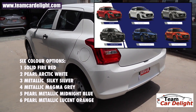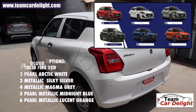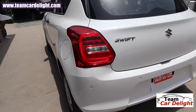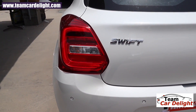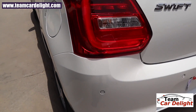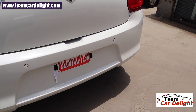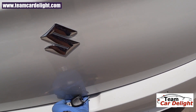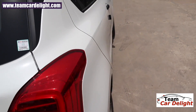There is a choice between six color options: Solid Fire Red, Pearl Arctic White, Metallic Silky Silver, Metallic Magma Gray, Pearl Metallic Midnight Blue, and Pearl Metallic Lucent Orange. These are LED tail lamps which look very handsome, and there is a Swift badging on the rear.